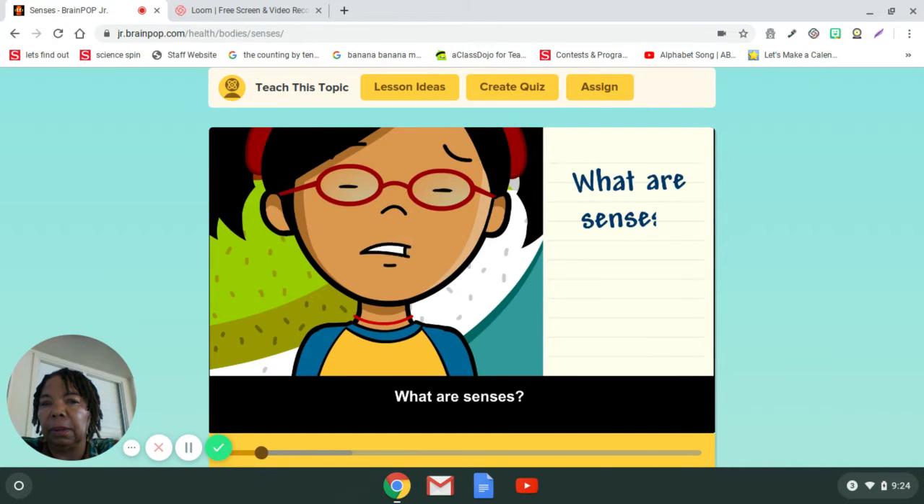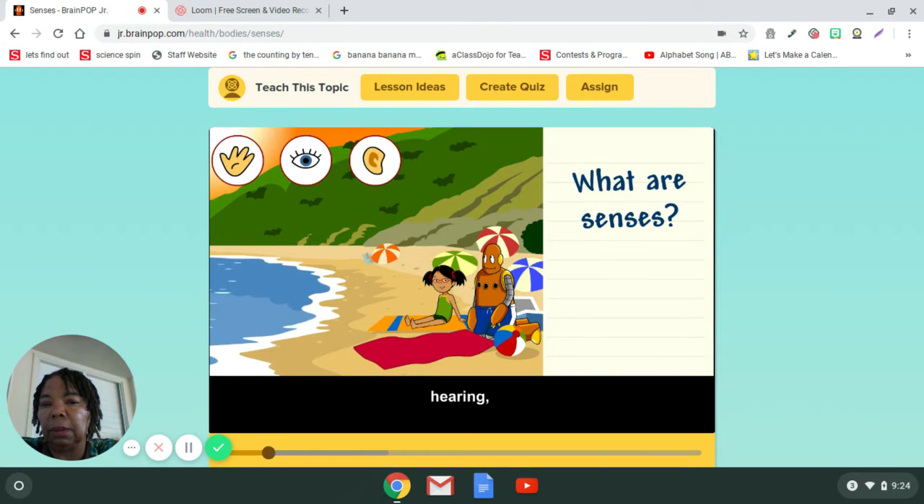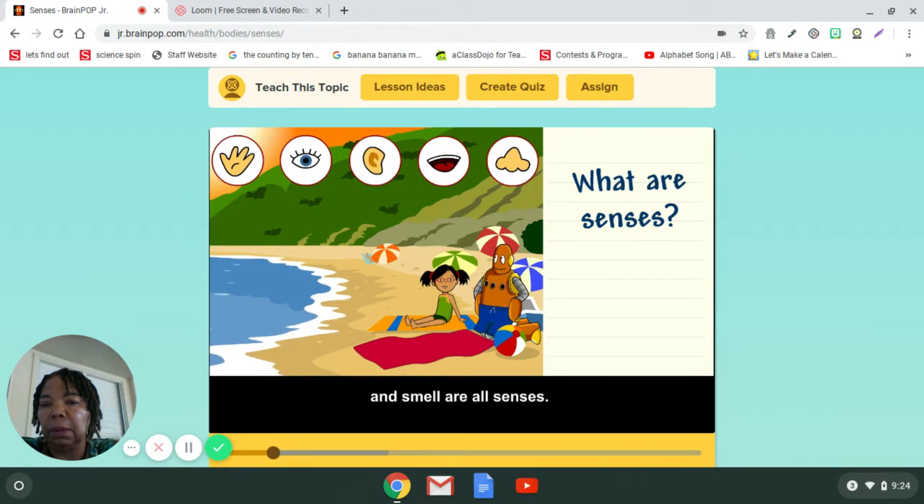What are senses? Touch, sight, hearing, taste, and smell are all senses. There are also other senses, like balance and pain.